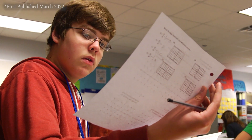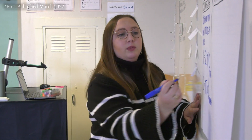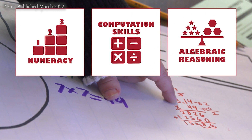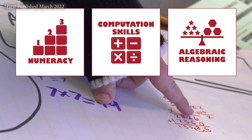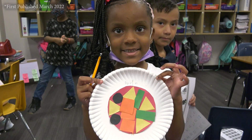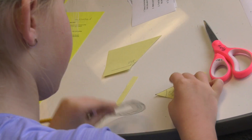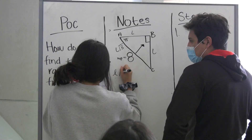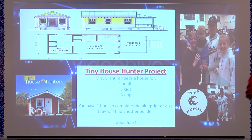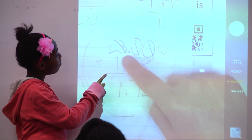Across the district, we want all RISD students to develop into skilled mathematicians through teachers' intentional instruction that builds on an understanding of numeracy, computational skills, and algebraic reasoning. These main concepts are foundational, building over time through sequenced and intentional instruction in each grade from pre-K through senior year. Like our other curriculum areas, Richardson ISD instruction in mathematics is based on the Texas Essential Knowledge and Skills, or TEKS.